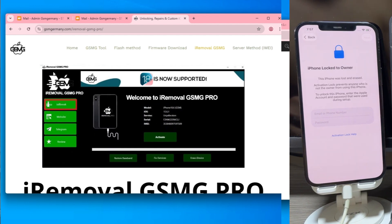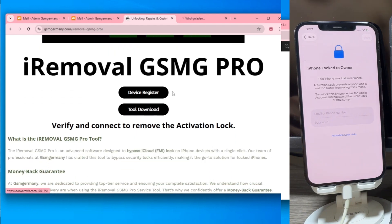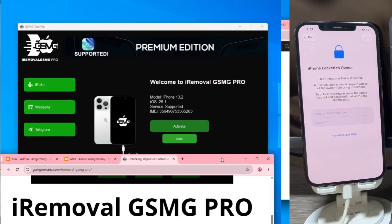Don't panic, because I'm going to show you how to restore this phone to factory fresh status. We'll be utilizing the iRemoval GSMG tool. But before we even launch the software, we need to visit the official GSM Germany website.